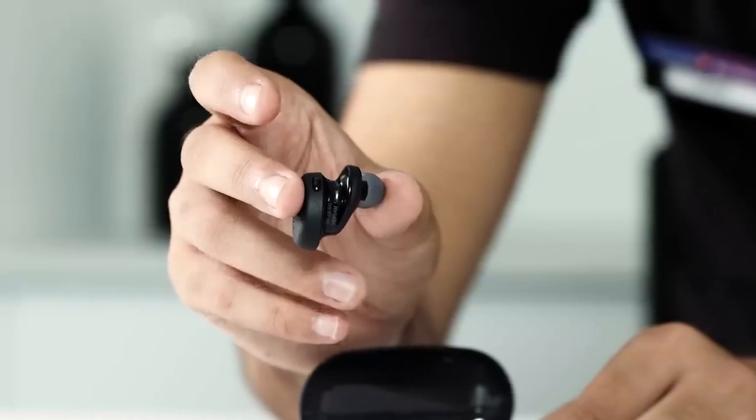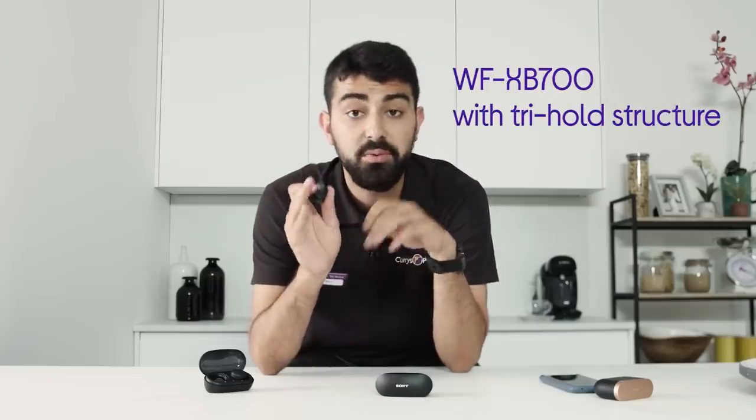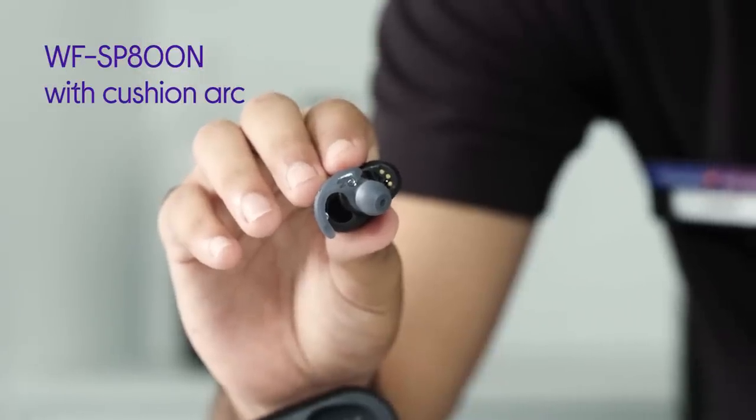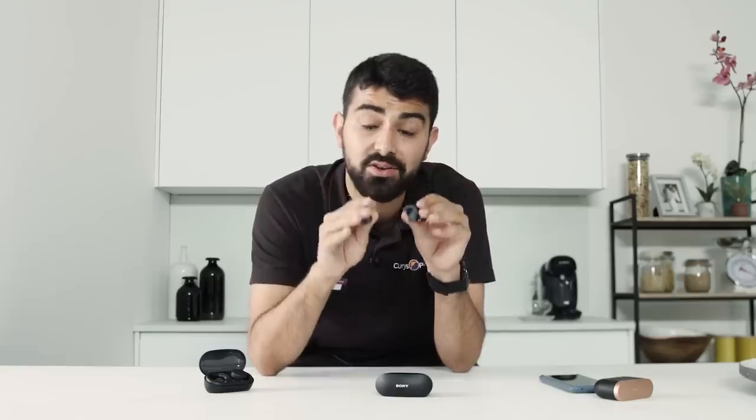Both these headphones are designed with ergonomics in mind. The XP700s have a tri-hold structure, which means they stay nice, comfortable, and snug. And the SP800Ns have a cushion arc, which means they stay sturdy, comfortable, and fit securely in place.